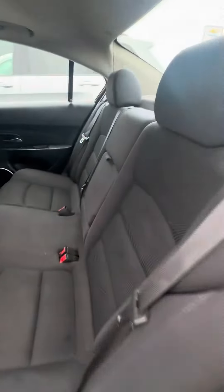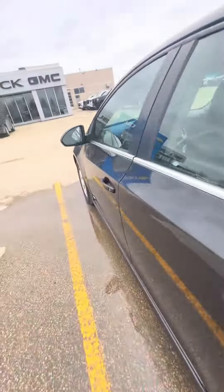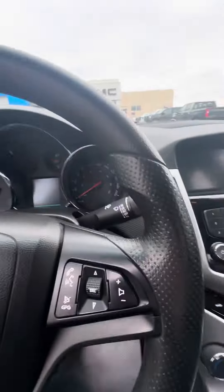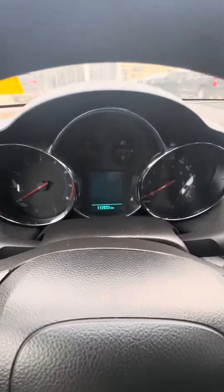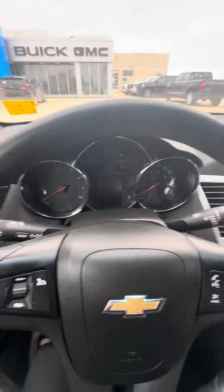Here's the back seat. And coming into the interior here — it has 112,000 kilometers on the car currently. Just going to start it up here for you.